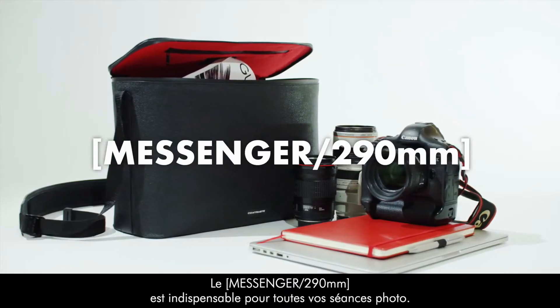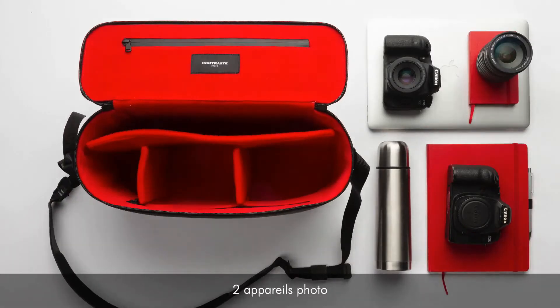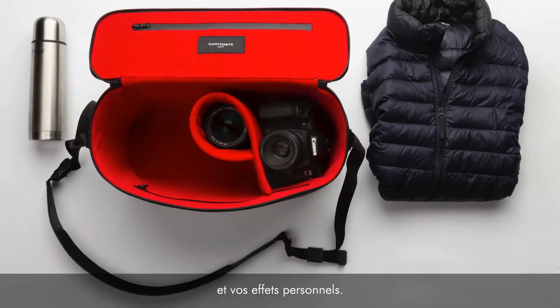The Messenger 290 millimeters is a must-have for all your photo shoots. It can contain two cameras, four lenses, a 16-inch laptop, and your personal belongings.